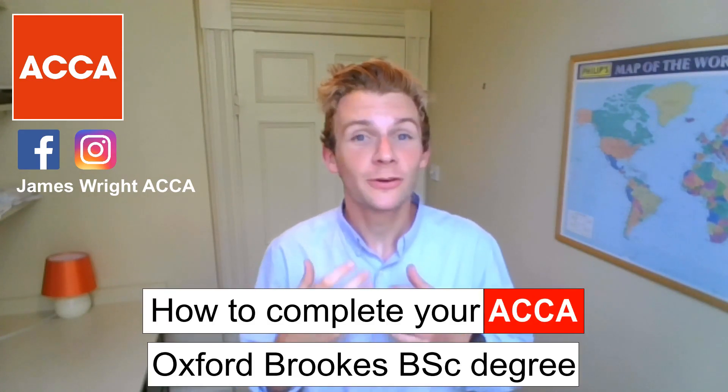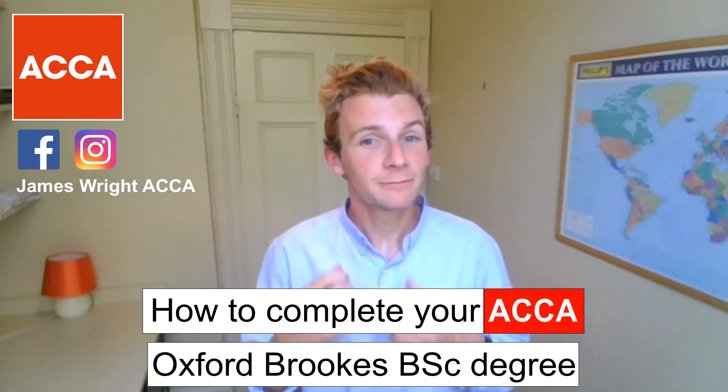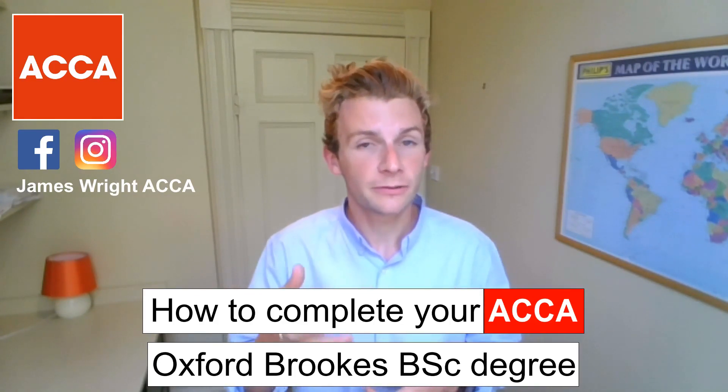Hello there and welcome back to my YouTube channel. James here as ever, for today's video all about how do you complete your ACCA Oxford Brookes BSc degree. In today's video I'm going to walk and talk you through, with a few lecture slides, all the ins and outs that you need to be aware of and to check if you actually qualify for the degree itself.